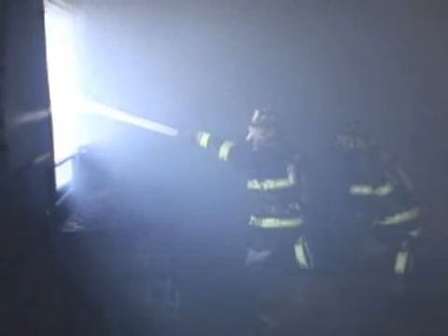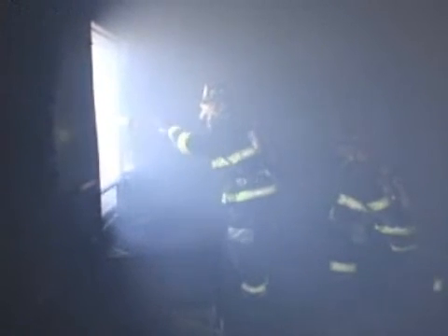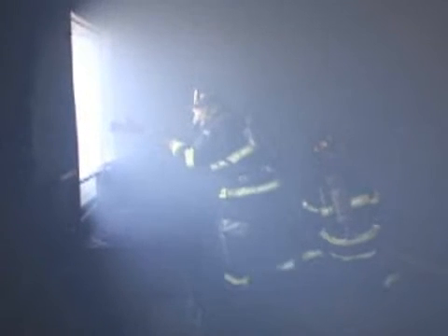Firefighters should also be consciously aware of the stream now exiting the window and where it's going — are there any wires outside? Is there a command post? Where is the water physically going? Once they've successfully removed the smoke from the room or environment, they will go back to a tight pattern, crawl back up to the window edge, place the nozzle outside the window edge, and shut the line down. This is to prevent any excessive or unnecessary water damage inside the structure. They have now successfully completed a fog ventilation or hydraulic ventilation of the structure.